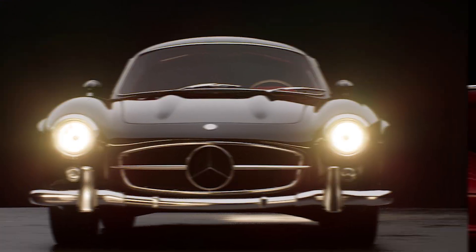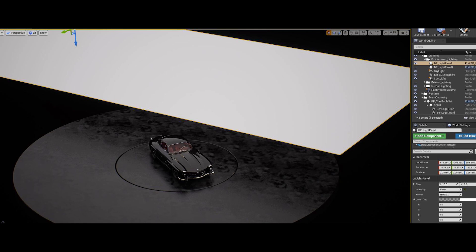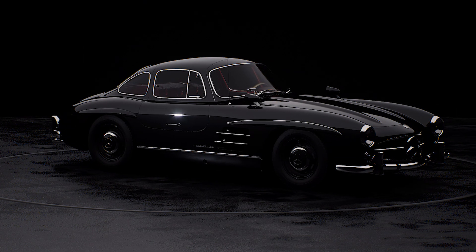If that's not enough learning content for you, then buckle up for a guided tour on how to polish your automotive projects. Get directions on studio lighting, ray tracing, and environment rendering to create your own high-quality studio shots, detailed on the Unreal Engine feed.